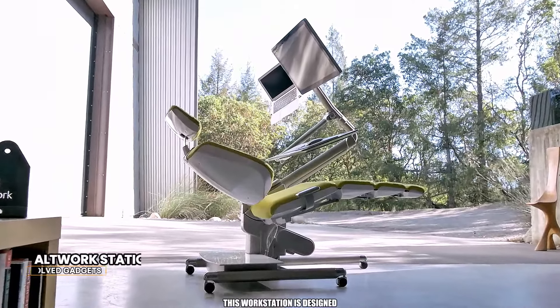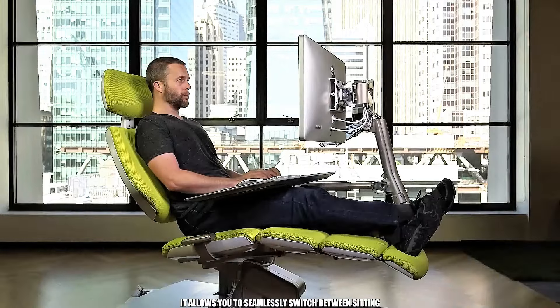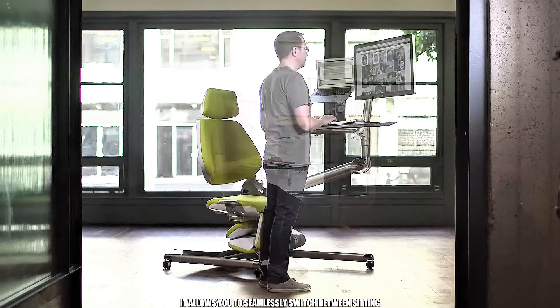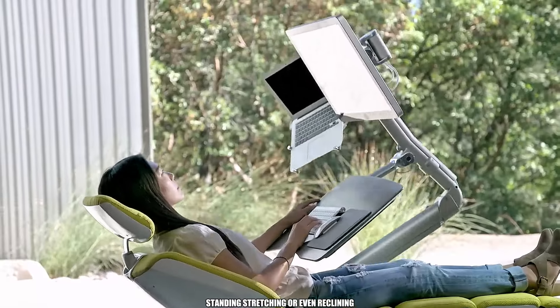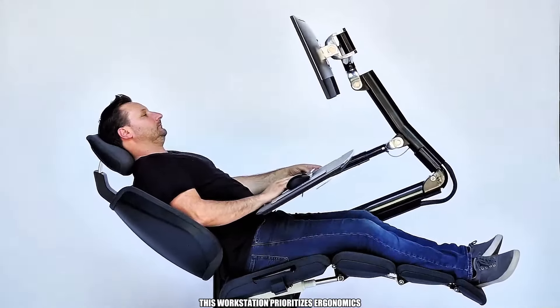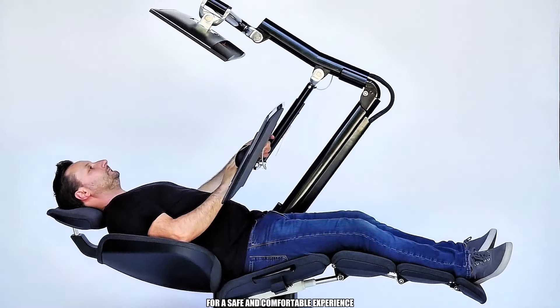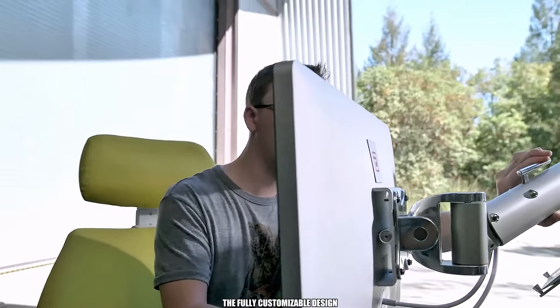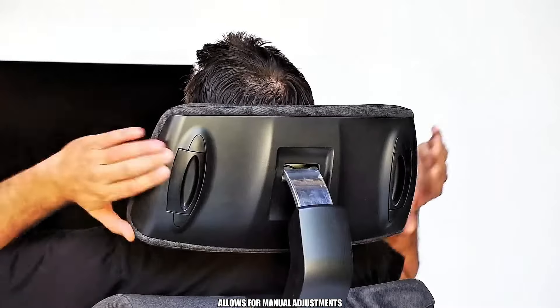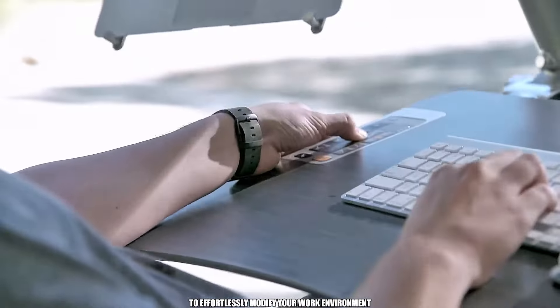This workstation is designed to cater to all workaholics out there. It allows you to seamlessly switch between sitting, standing, stretching, or even reclining, all while maintaining focus on your work. This workstation prioritizes ergonomics and features a secure monitor mount for a safe and comfortable experience. The fully customizable design allows for manual adjustments, or use the convenient control panel to effortlessly modify your work environment.